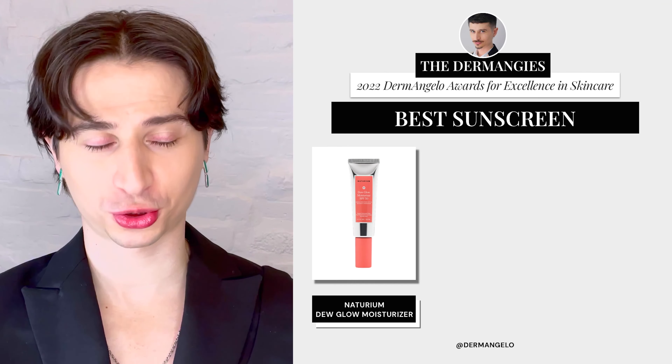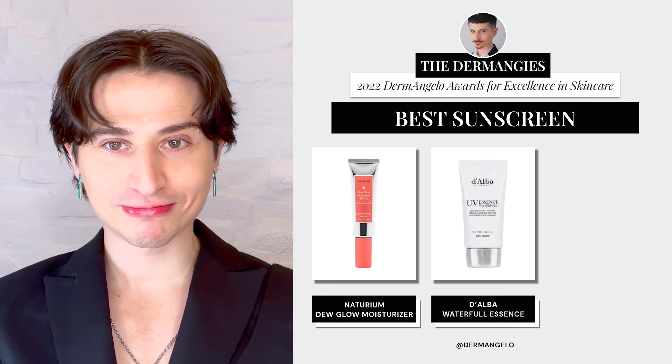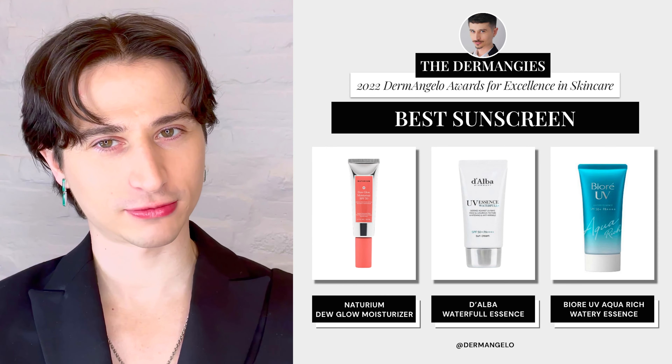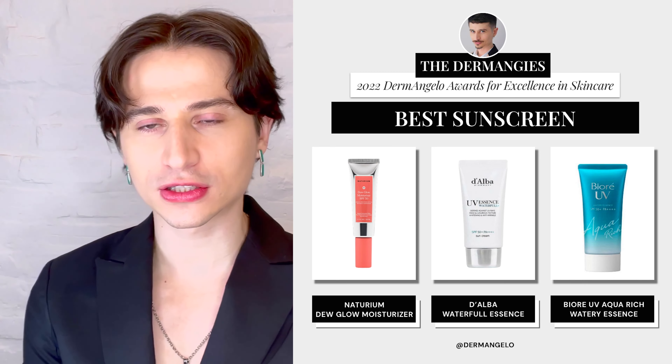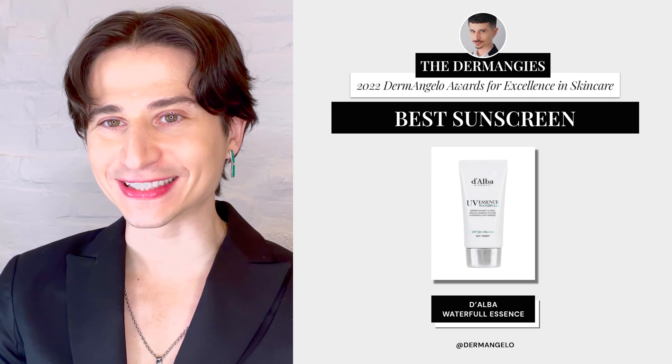Next up, it's the moment you've all been waiting for: the category of Best Sunscreen. The nominees are: Naturium's Dew Glow Moisturizer, D'Alba's Waterful Essence, and Biore UV Aqua Rich Watery Essence. And the winner is D'Alba's Waterful Essence — this sunscreen really blew me away this year. Congratulations, D'Alba.